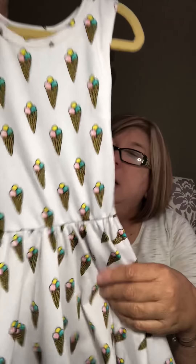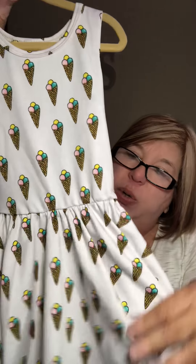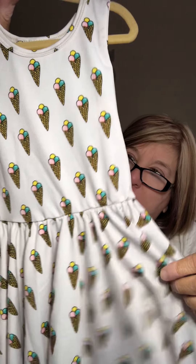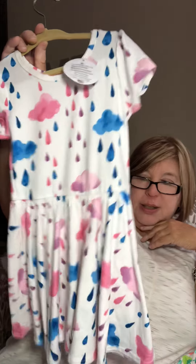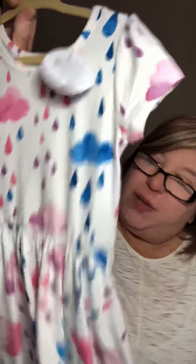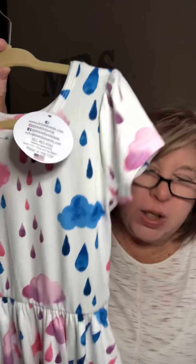Here's my next little cutie patootie, it's a 2T — it's the ice cream one — and it is wonderful, ice cream cones, size 2T. Here's another 2T, this is super duper soft material. All of our dresses twirl, and this one is a rain cloud dress — it's perfect for summer, rain clouds, thunderstorms. You'll love this one, it's nice and cool and super duper soft for your children who have some sensitivity issues. Here's my cute little strawberry dress, it's a 2T.